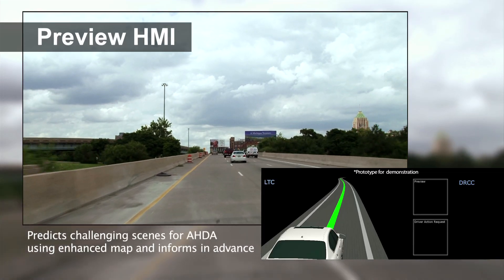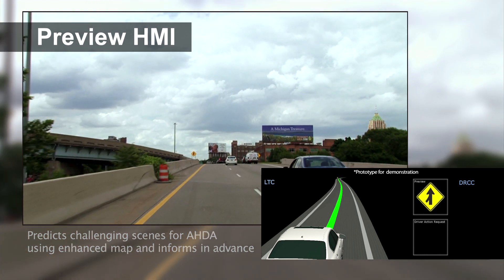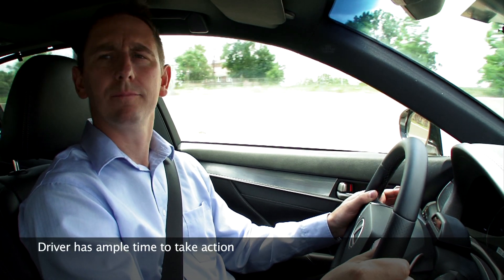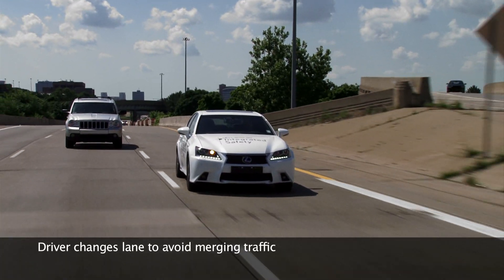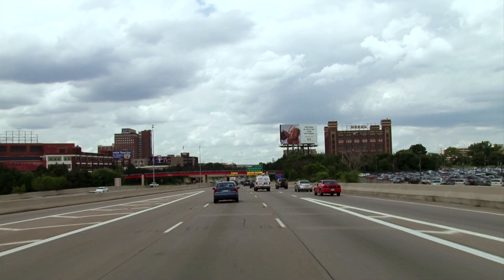Preview HMI predicts these challenging scenes using an enhanced map, then informs the driver in advance. For example, when there is a merge ahead, an icon is displayed on the monitor so that the driver can take action in a calm and safe manner.